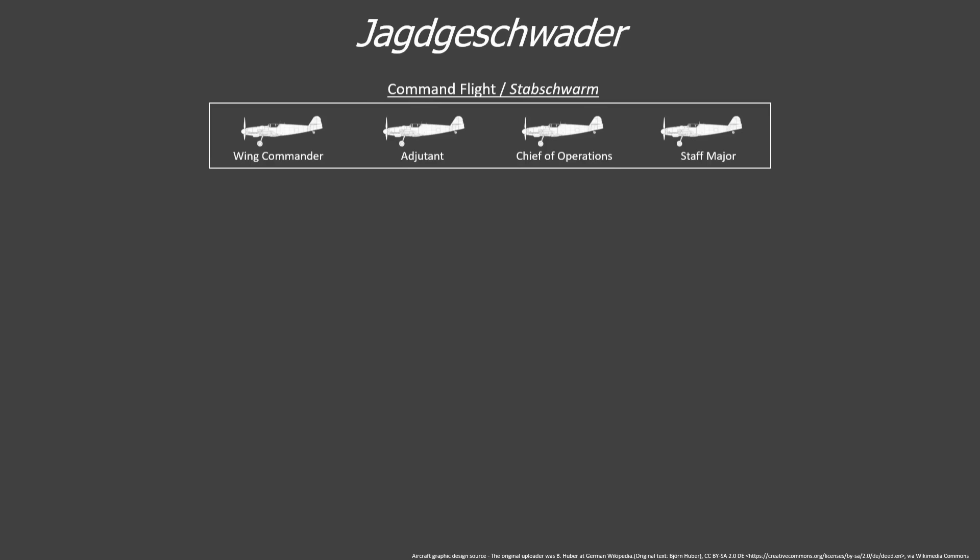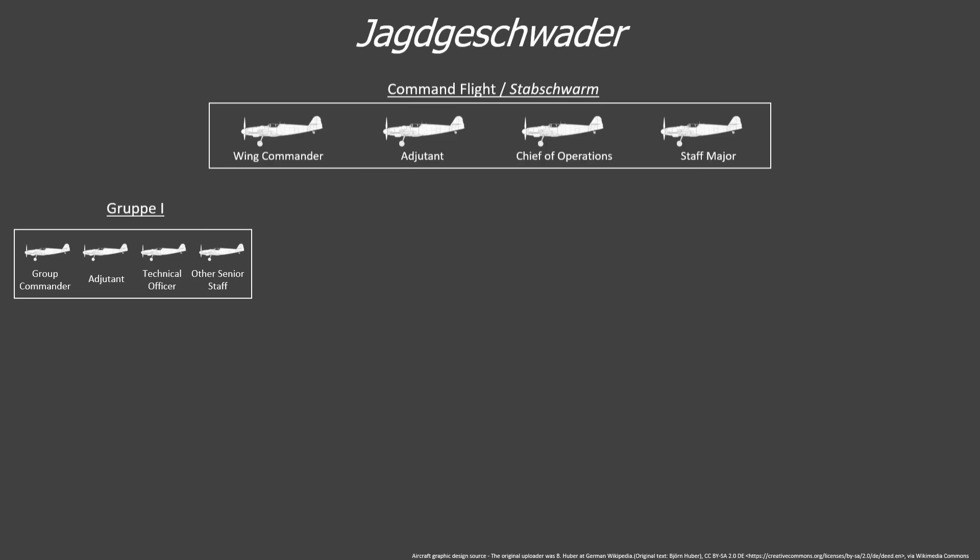In each fighter wing, the wing commander had his own command flight, or Stabsschwarm, consisting of four other officers, including the commander's adjutant, who was second in command, a chief of operations, and a staff major, who was responsible for maintaining the command company. Below that, each group had its own command flight of four officers, including the group commander, his adjutant, a technical officer responsible for maintenance of the group's aircraft, and another staff officer.